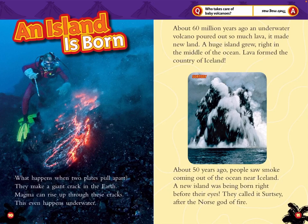An Island is Born. What happens when two plates pull apart? They make a giant crack in the Earth. Magma can rise up through these cracks — this even happens underwater. About 60 million years ago, an underwater volcano poured out so much lava it made new land: a huge island group right in the middle of the ocean. That lava forms the country of Iceland.